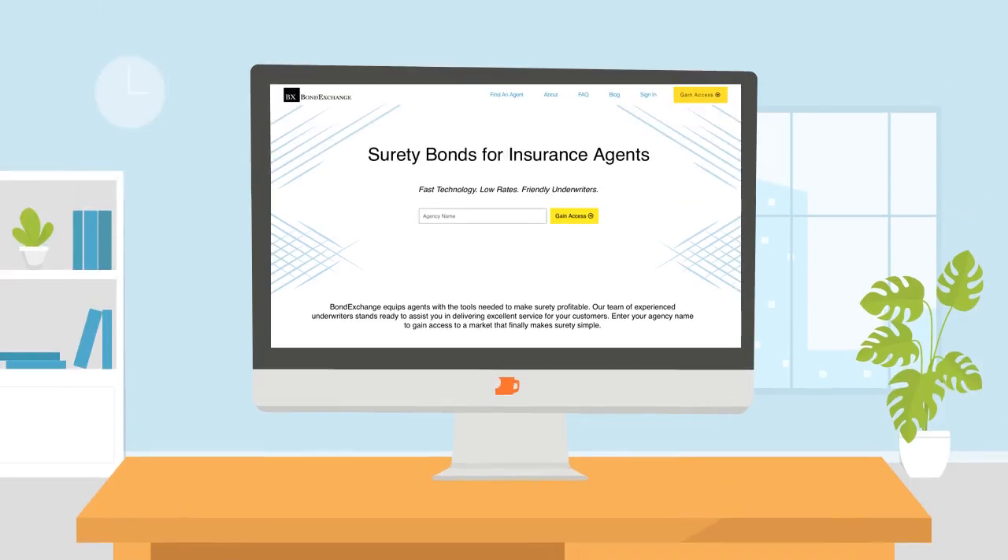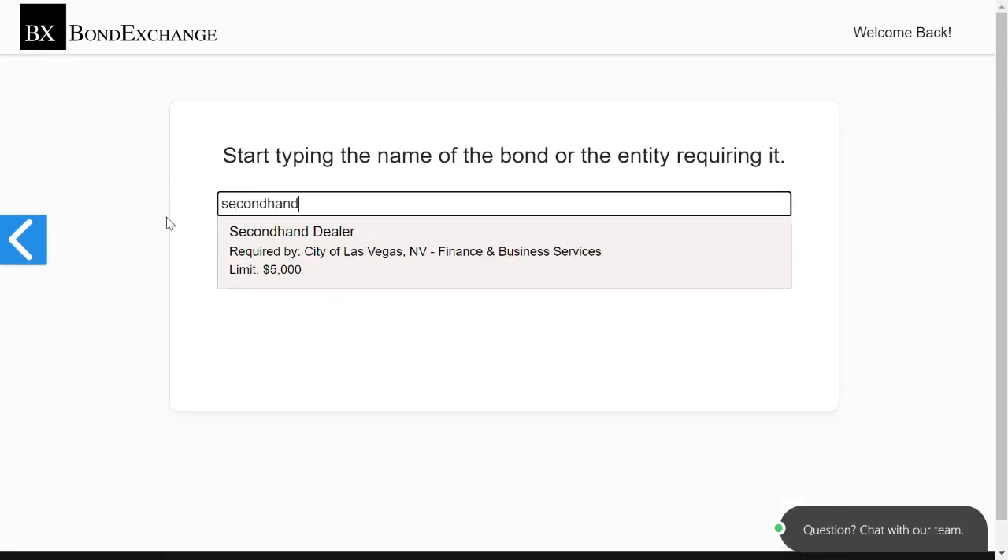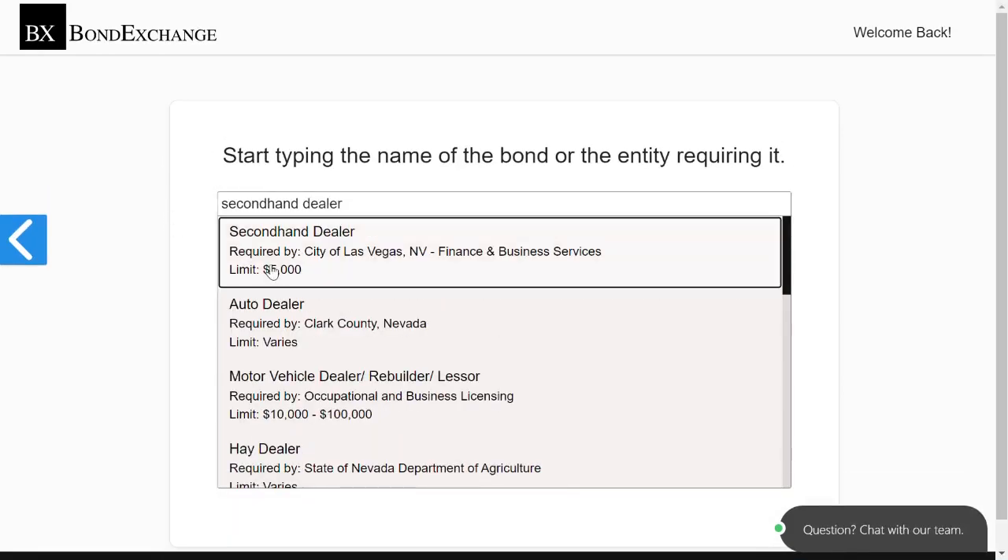Thankfully, Bond Exchange makes obtaining surety bonds easy. Insurance agents need to simply log into their account and use our keyword search to find the bond that they need.